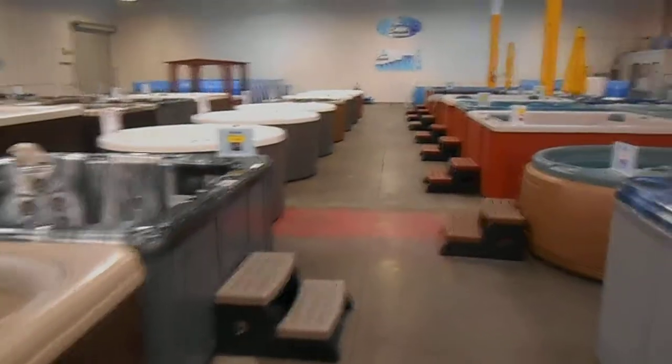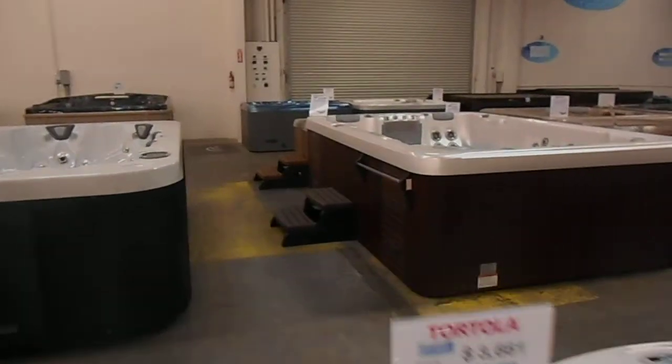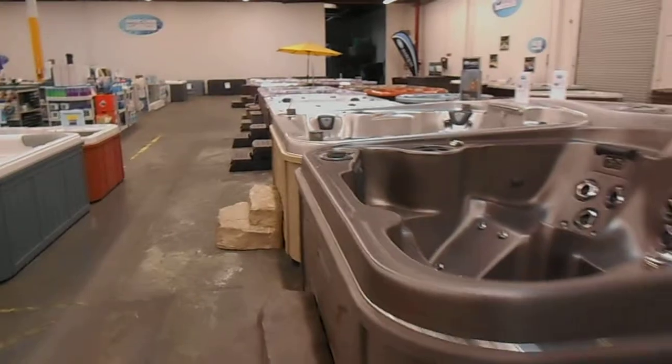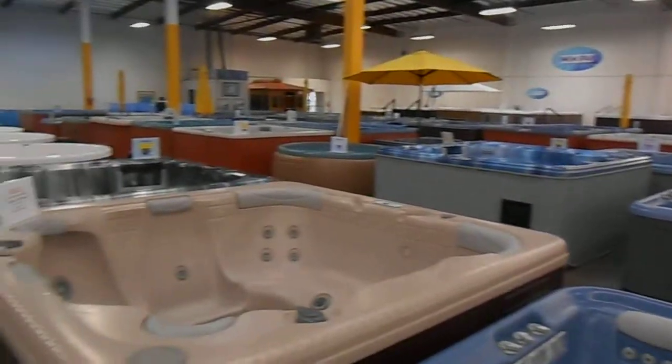We've also got about 90 brand new spas from manufacturers such as L.A. Spas, Marquis Spas, Bullfrog Spas, Free Flow, and Coleman. Come on down and take a look. If you're in the market for a spa, you've got over 145 spas sitting here on one floor, including 8 swim spas.